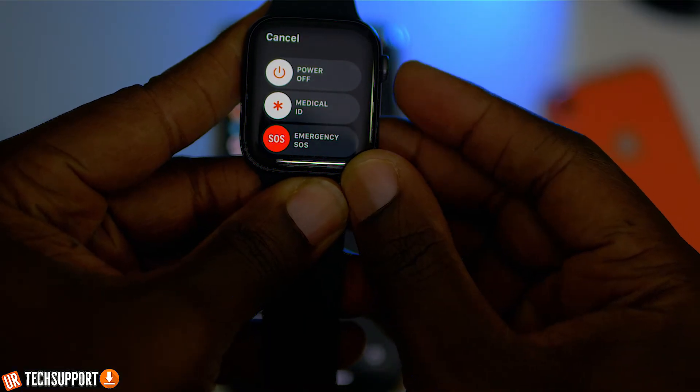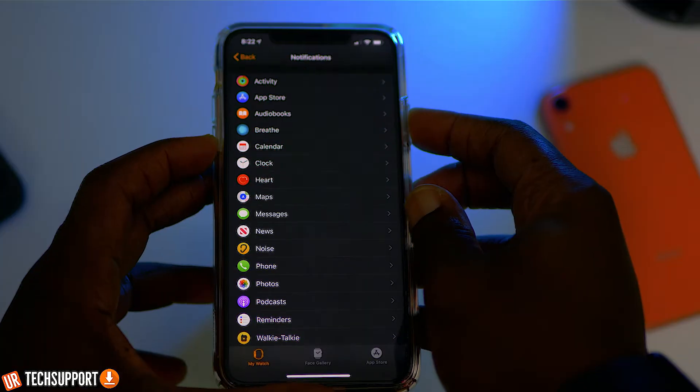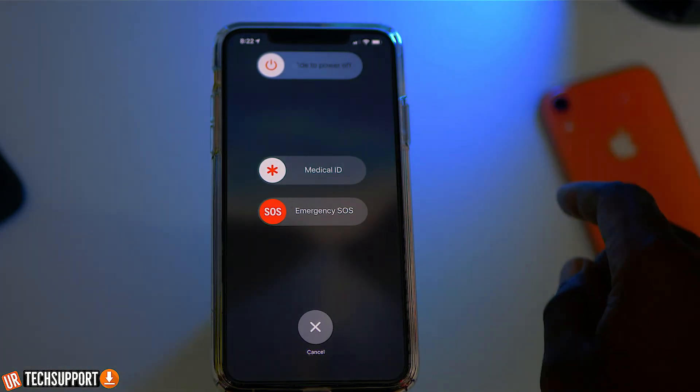If the notification switch is turned on and you're still not getting notifications, go ahead and restart both devices. To restart your Apple Watch, press and hold the side button until the turn-off option appears, then slide it off. Leave the watch off for a couple of seconds. Also power off your iPhone by pressing and holding the volume down button plus the side button together until the power-off option appears, then slide that off. Leave both devices off for a couple of seconds — don't turn them right back on, as that defeats the purpose. Then power them back up and do a test by having somebody send you a text or sending yourself an email to see if notifications appear as they should.